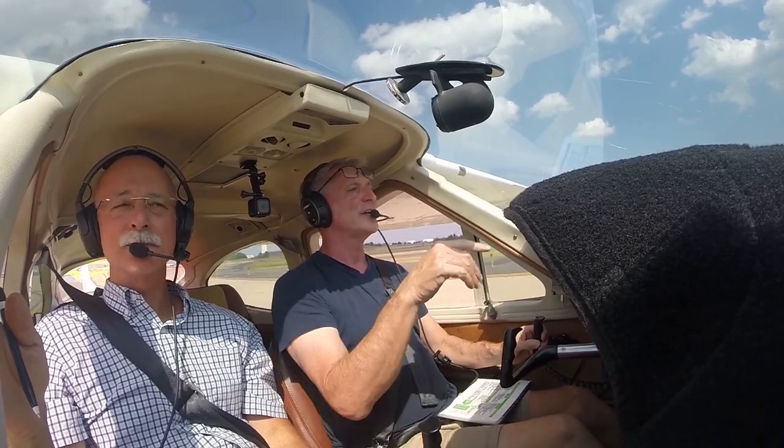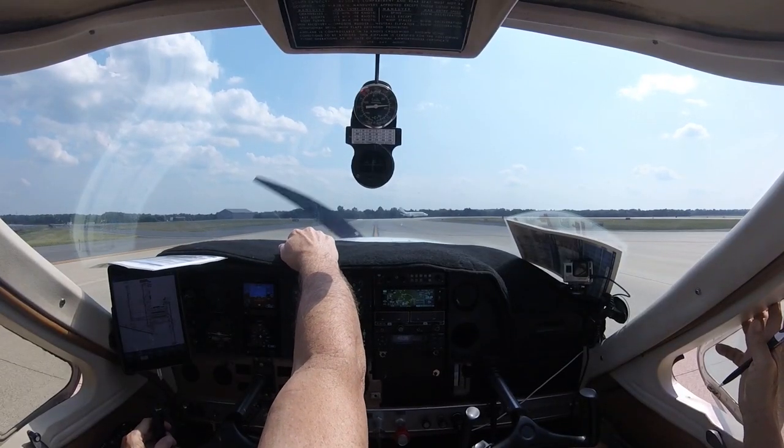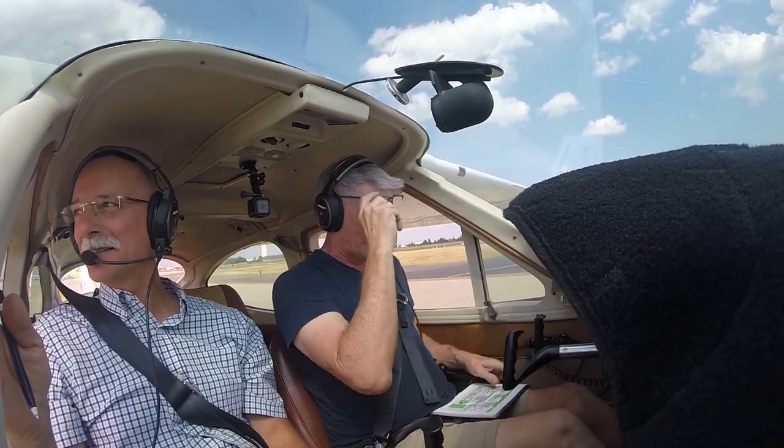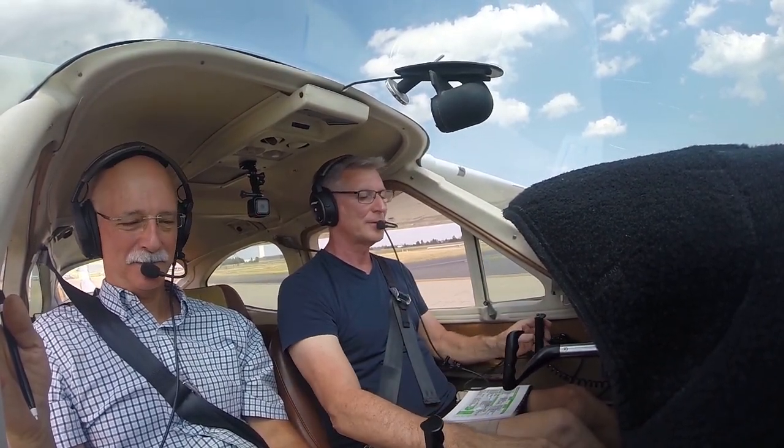All right, we can do a run-up. We'll get the shade right here. Stand by for a run-up — we'll do it kind of quickly. Flaps are 10, trim is set for takeoff.